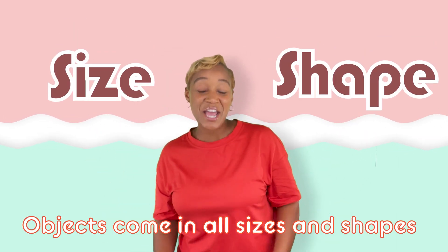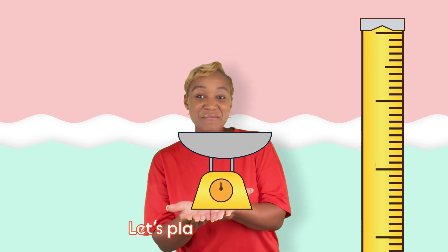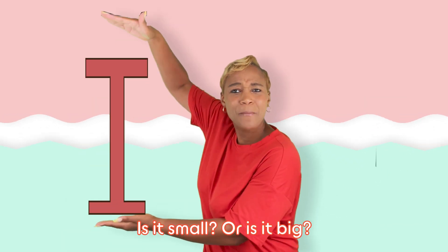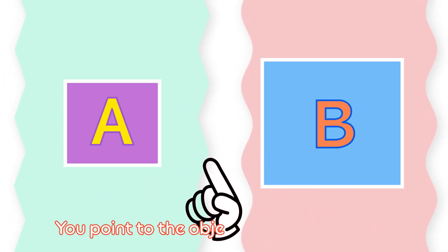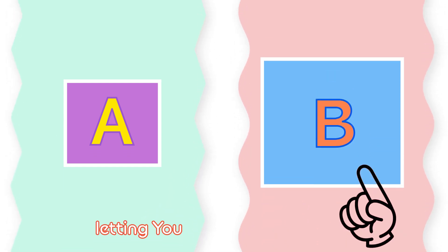Objects come in all sizes and shapes. You can describe them by their size and their weight. Let's play the size game — is it small or is it big? Okay, so how the game works is simple. You point to the object you think is bigger. Shortly after, the bigger object will shake, letting you know if you're right.